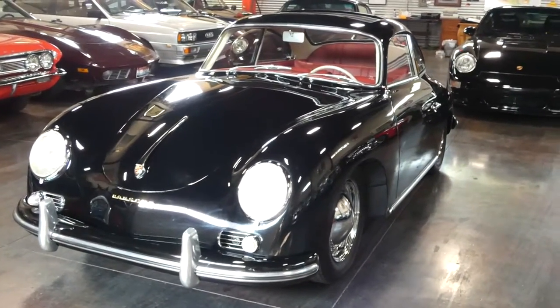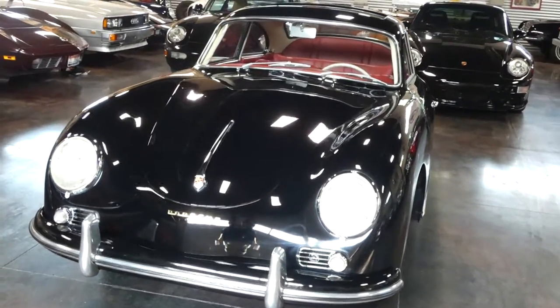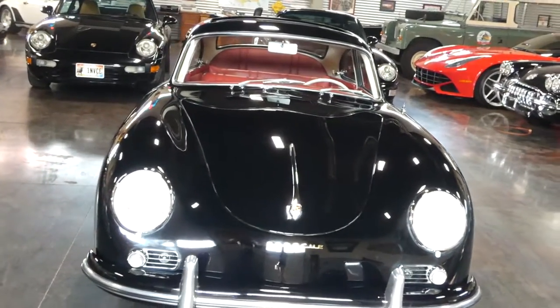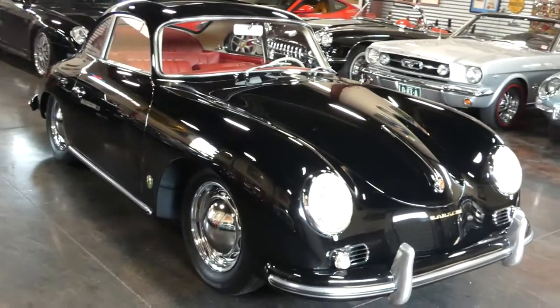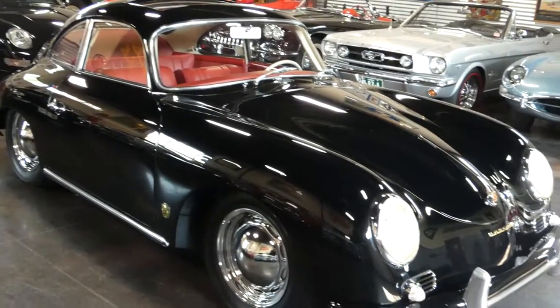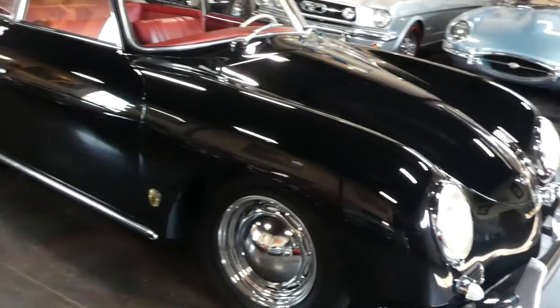Hello, this is Shep here at the Sun Valley Auto Club. Today we've got a very special car in front of us. It is a 1957 Porsche 356A. This is a sunroof coupe. It's got the matching numbers engine and transmission — a restored, rebuilt 1600cc engine with a four-speed manual transmission.